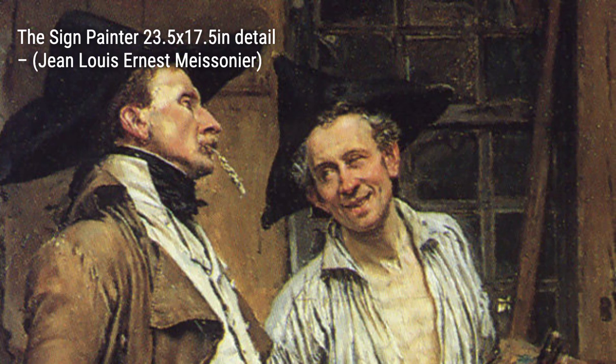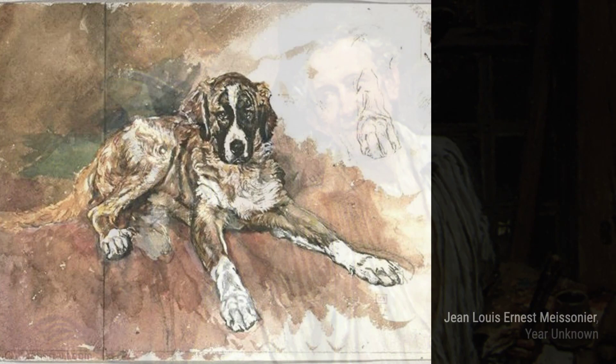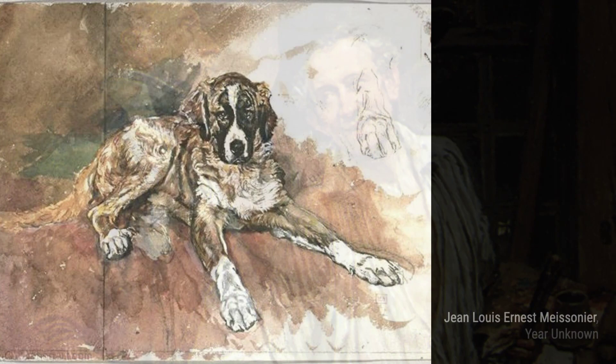Lastly, we have 'A Man in Black Smoking a Pipe.' This painting captures a moment of quiet contemplation. Meissonier's attention to the man's facial expression and the smoke from the pipe adds a touch of mystery. And there you have it — a glimpse into the incredible artworks of Jean-Louis Ernest Meissonier. Stay tuned for more artist spotlights on VisArt. Thanks for watching.